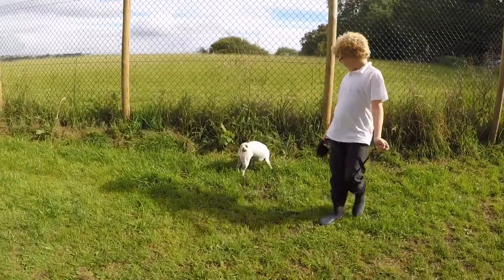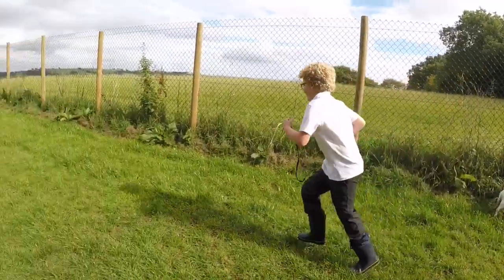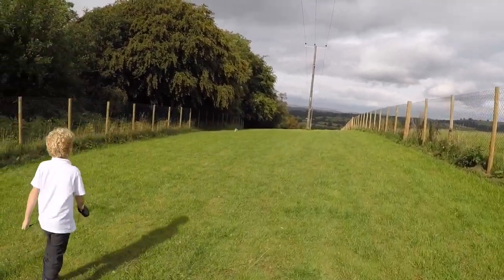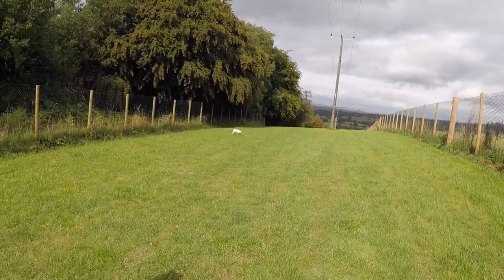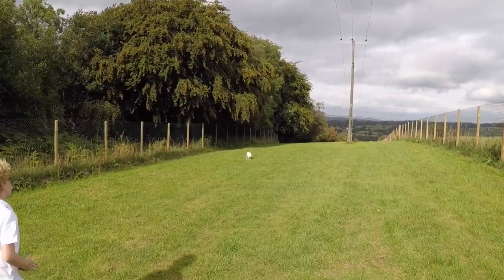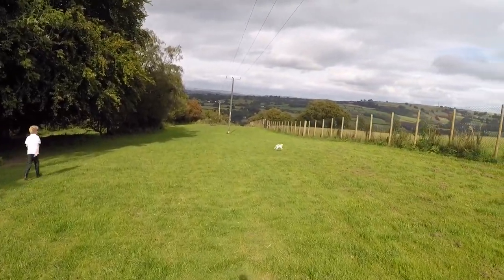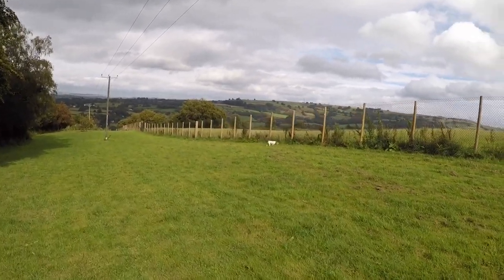Come on then, Maya — run George, see if she runs after you! Look at her running, how happy she is. Her recall isn't great but there are lots of new smells. She's just sniffing around. That is one happy little dog.